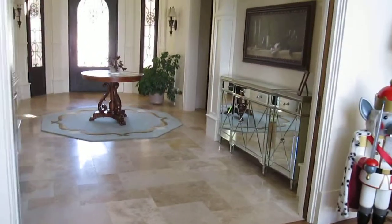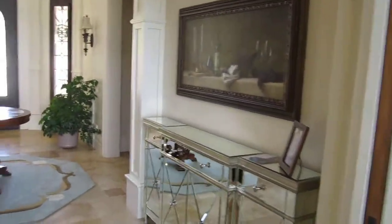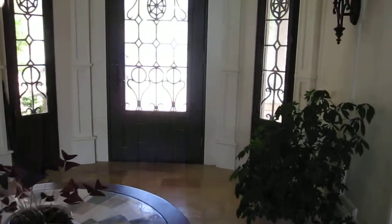This house just winds all over the place. I think it's 15,000 square feet on three floors. I don't know if that's the front door or not — I have no idea where I'm at.